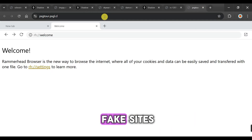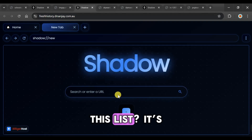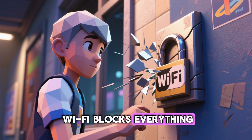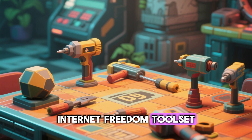No old school links, no fake sites, no extensions that get patched in a week. This list is tested, fast, and fully working in school networks. So if your school Wi-Fi blocks everything, stay tuned because I'm about to show you your new internet freedom toolset.